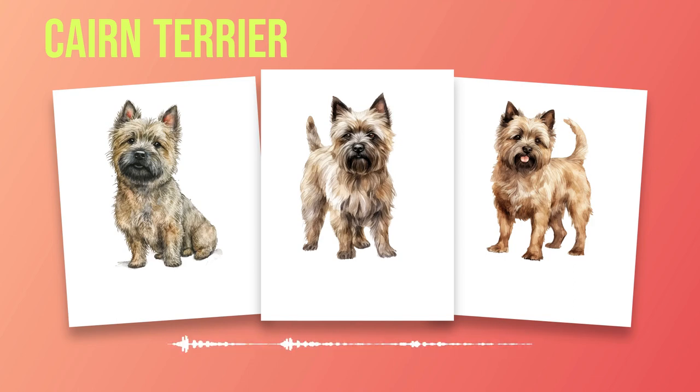Positive reinforcement techniques work best when training a Cairn Terrier. Reward-based training methods using treats, praise, and playtime will motivate them to learn new commands and behaviors. This breed responds well to rewards because they have a strong desire to please their owners. Start with basic obedience commands such as sit, stay, come, and down. Use short training sessions that are fun and engaging for both you and your dog. Keep in mind that Cairn Terriers have a relatively short attention span, so keeping the sessions brief but frequent will yield better results. Socialization is equally important as it helps them develop into well-rounded dogs who feel comfortable in various situations. Introduce your puppy or adult dog gradually to different people, animals, sounds, sights, and environments from an early age.